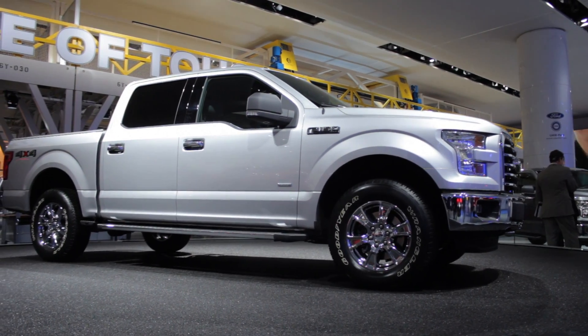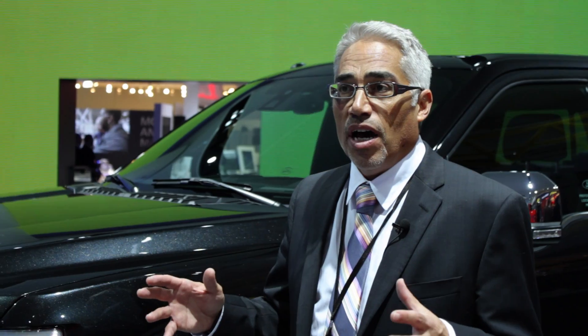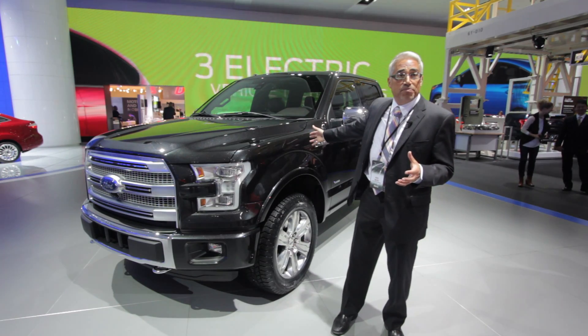We heard consistently back from the customer: don't play with the size of the vehicle. If you're going after efficiencies, we love full-size trucks. We like three-across seating. We like the cabs you've got. We like the storage in the cabs you've got. In that regard, this truck is evolutionary.